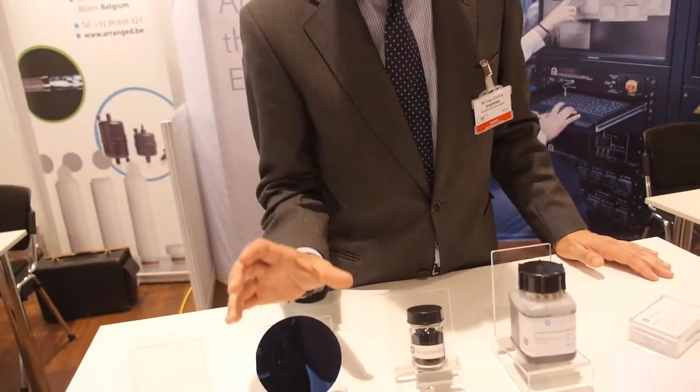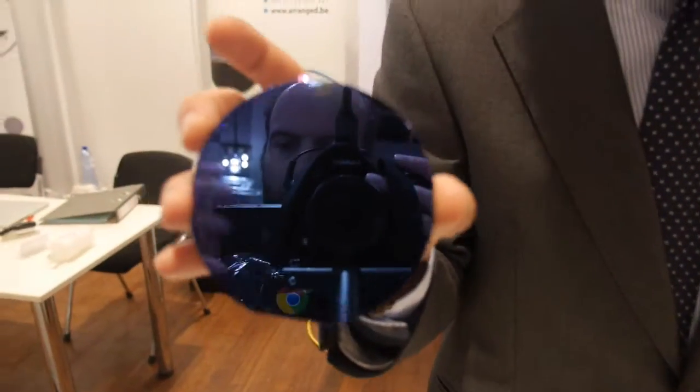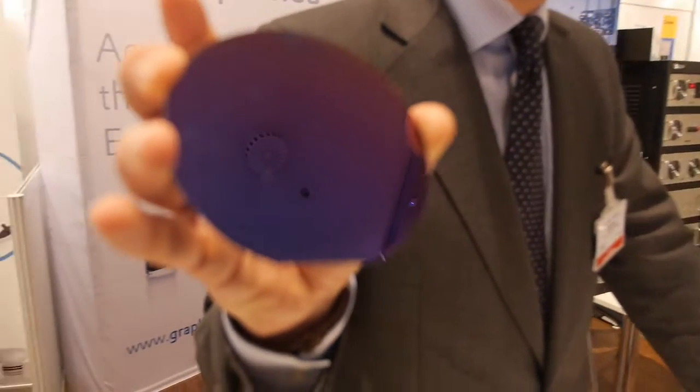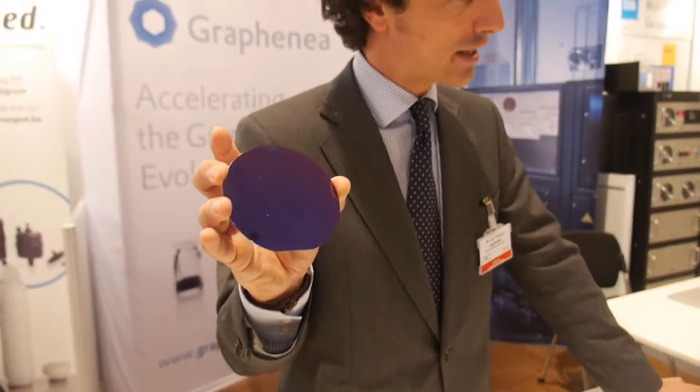We use two different methods of production. One of them, which we can see here, is chemical vapor deposition. We produce film. Here I'm showing you a film deposited on a silicon substrate. This is made using copper foil as a catalyst — we use that and then transfer it onto the substrate.